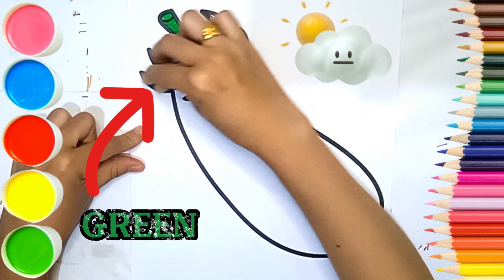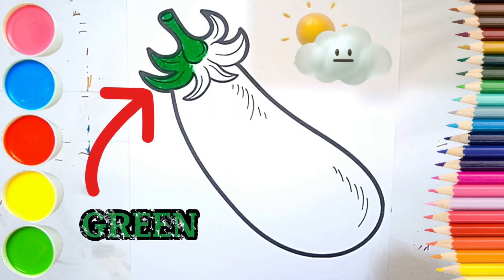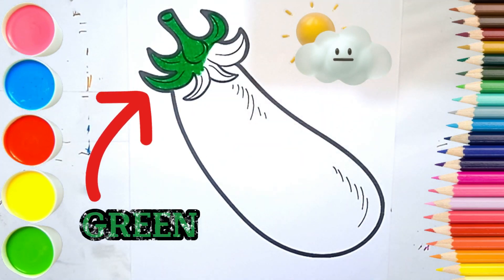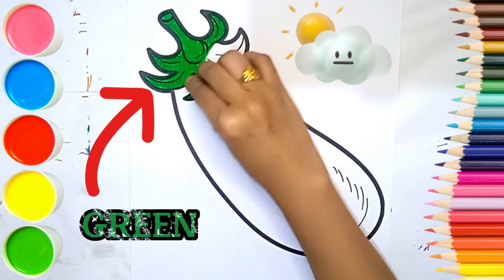Eggplants are rich in potassium, calcium, and vitamin K — a variety of substances that are excellent in improving bone health and density. Regular consumption of eggplant may reduce the risk of osteoporosis.